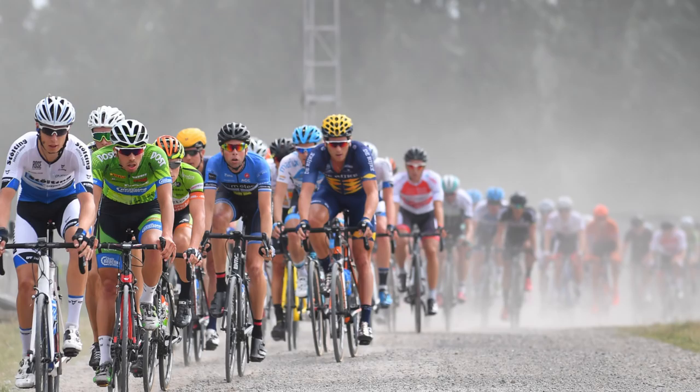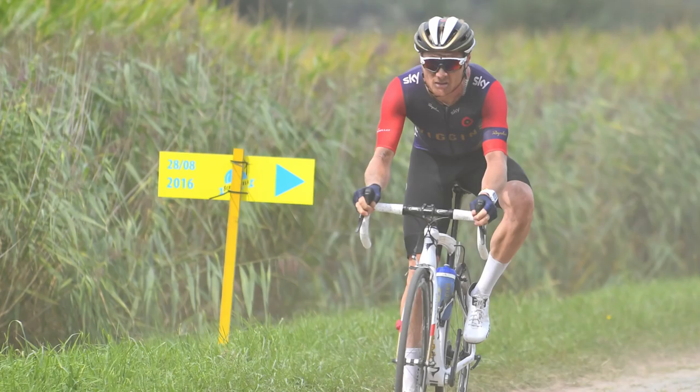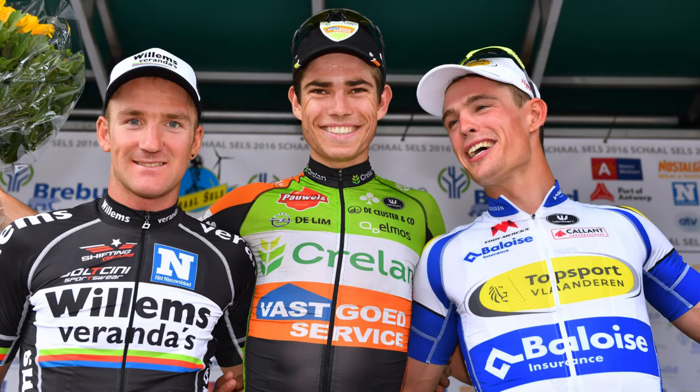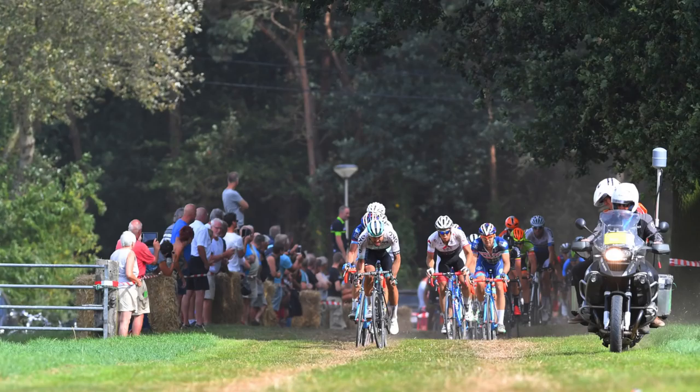Strade Bianche — the most fun course on the pro circuit. This epic cobbles and gravel route was held in hot and dusty conditions around Antwerp in Belgium, and was so epically insane that only 45 riders from 146 starters actually finished. Given the nature of the course, it's perhaps no surprise that the eventual winner was Wout van Aert, the world cyclocross champion, who attacked on the final gravel section with around five kilometres to go. This course is peculiar, fascinating, and produces some fantastic photos.